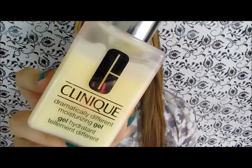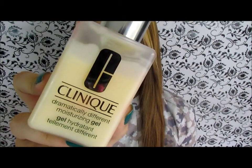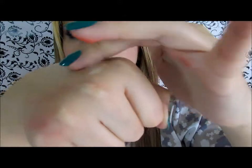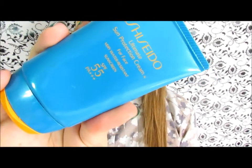For yellow I picked the Clinique Dramatically Different moisturizing gel. I really love this moisturizer because it doesn't break me out and it moisturizes my skin very well. It's not greasy at all.